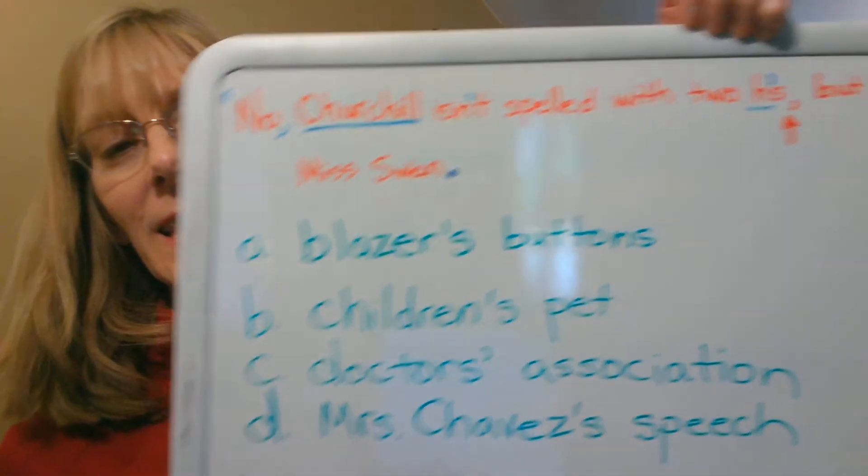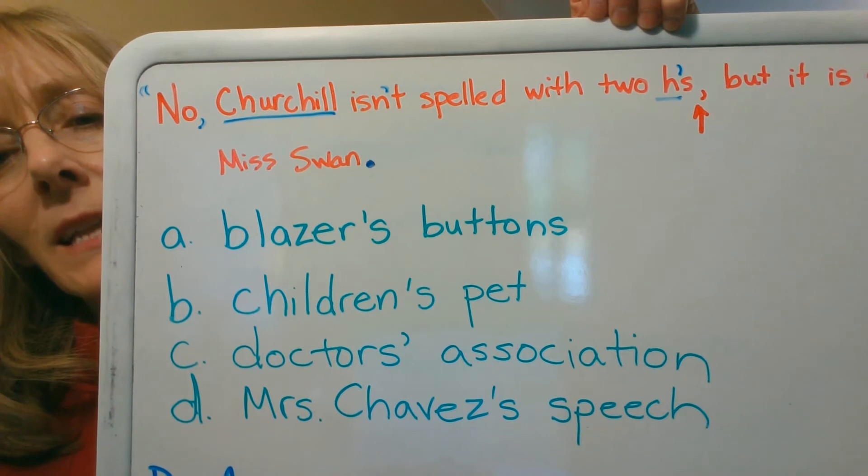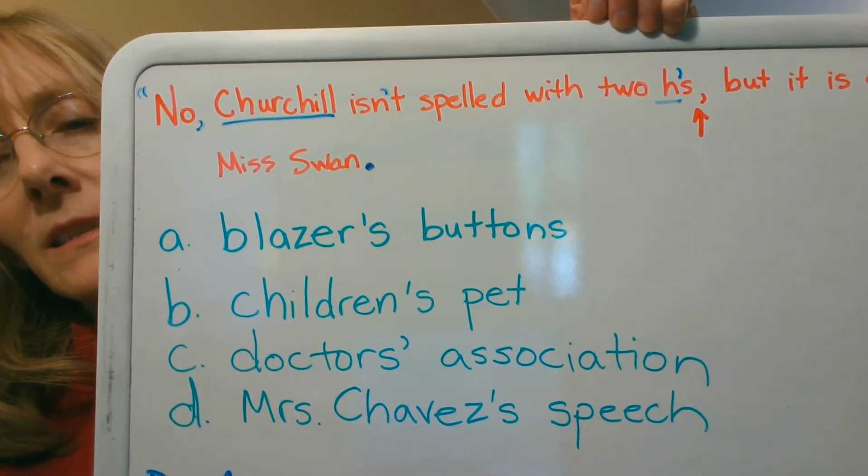They want you to write the possessive form. You have to figure out what it is that is doing the possessing. The buttons on a blazer — the buttons belong to the blazer — so it would be the blazer's buttons. A pet belonging to two children would be the children's pet. An association of doctors would be the doctor's association. A speech given by Mrs. Chavez would be Mrs. Chavez's speech. So we have: the blazer's buttons, the children's pet, the doctor's association, and Mrs. Chavez's speech.